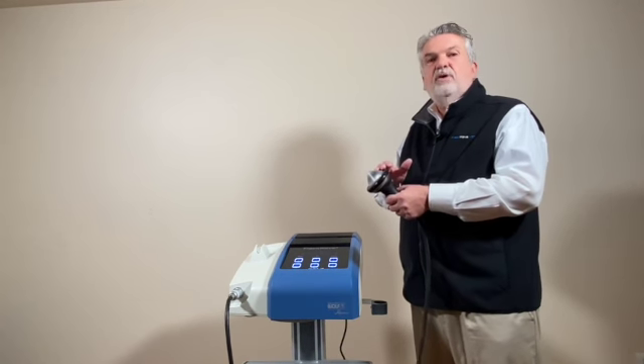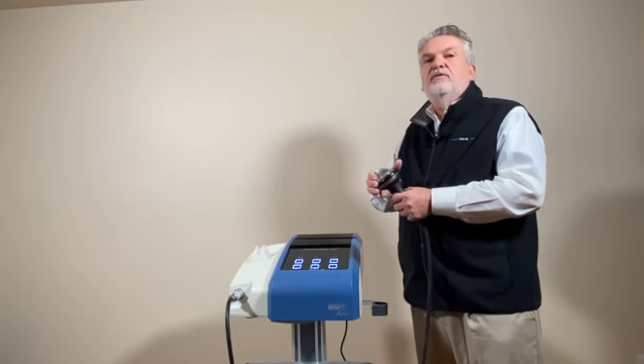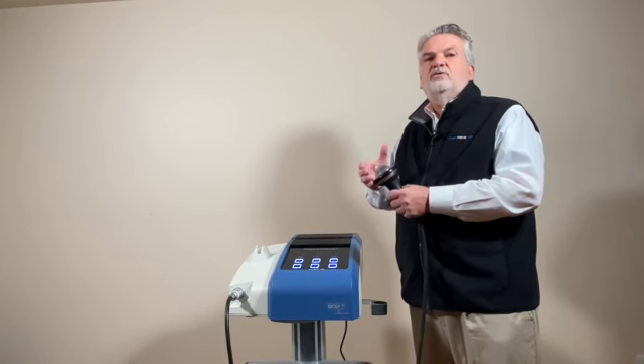With the Piesa Wave Vet, the warranty is for 5 million shocks. We have machines in the field that have gone 15, 20, 25 million shocks. So there's no extra cost.